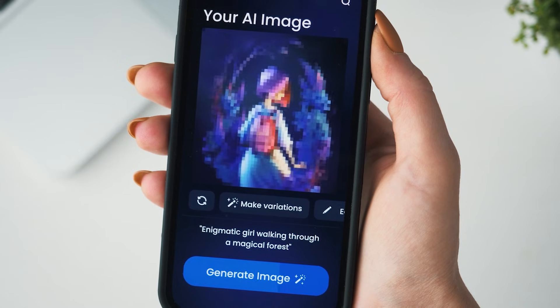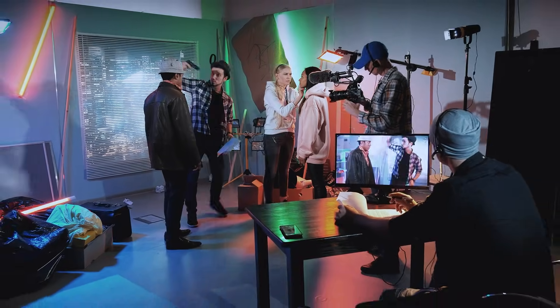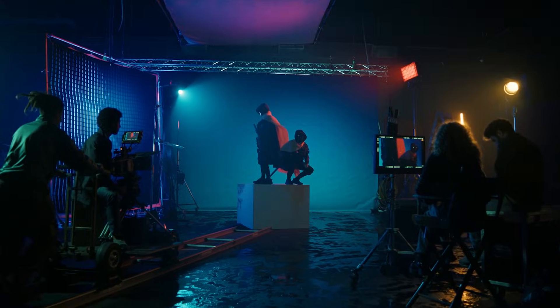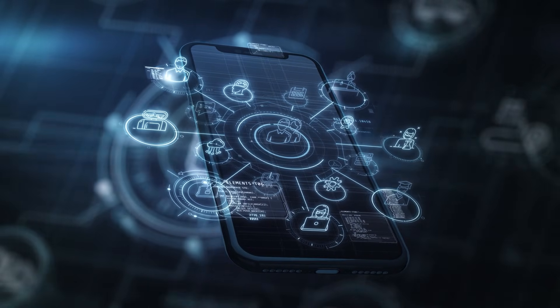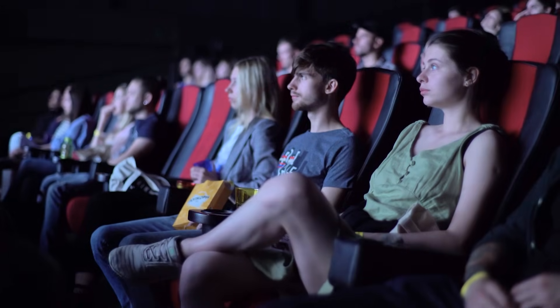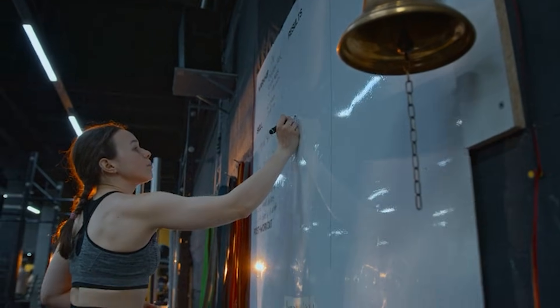Sora 2 is chasing photorealism and cinematic quality. Every frame looks like it could be from a Christopher Nolan film — the textures are detailed, the lighting is sophisticated, and longer sequences maintain consistency beautifully. If you zoom in on a Sora 2 video, you'll see fabric weaves and wood grain, micro details that sell the realism. Grok Imagine, on the other hand, optimizes for what I call scroll-stopping quality. It's brighter, more saturated, more energetic. Think Pixar vs. live-action cinema — both are high quality, but they serve completely different purposes.